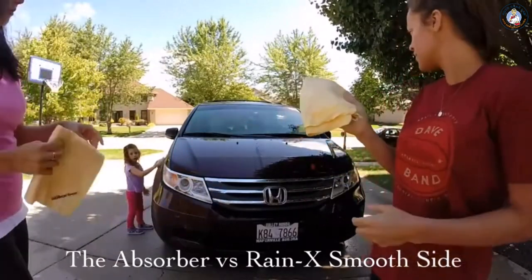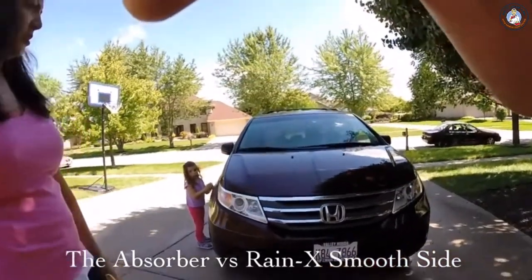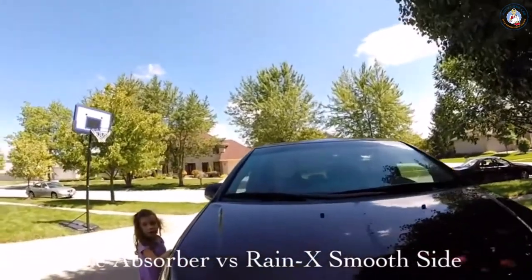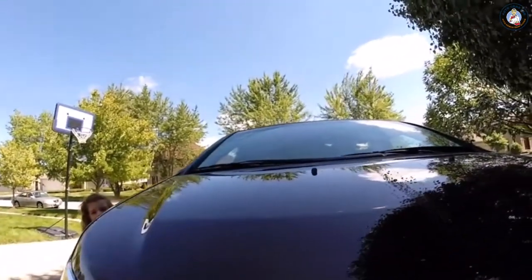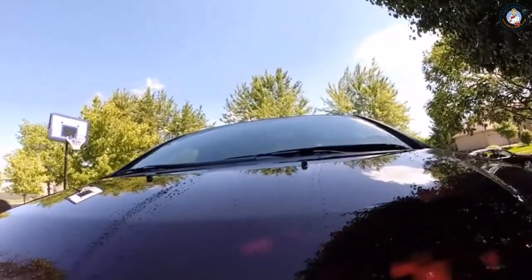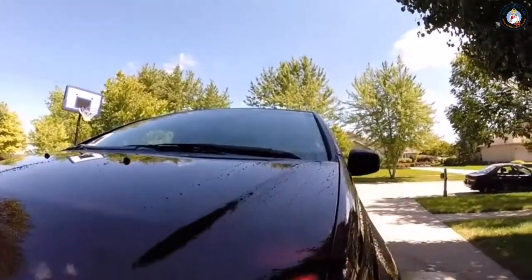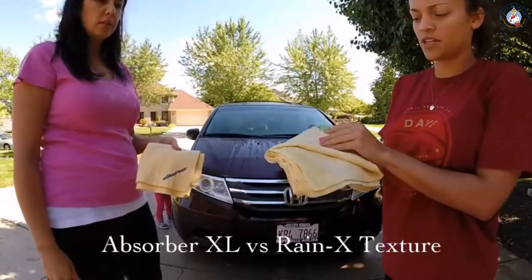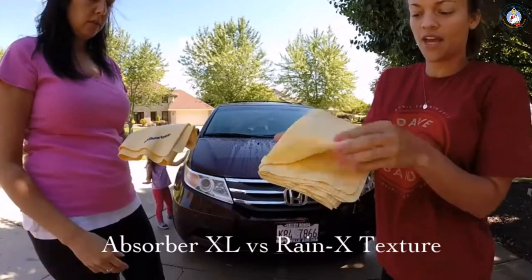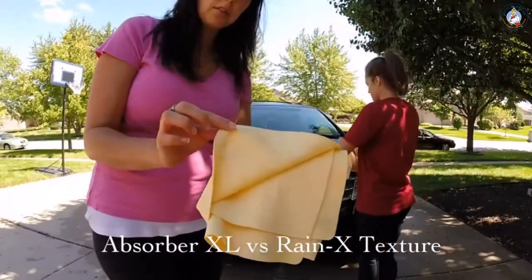The Rain-X was on the right side and the Absorber was on the left. I'm using the textured side of the Rain-X PVA, and I'm using the Absorber XL with the textured surface.